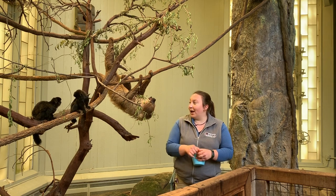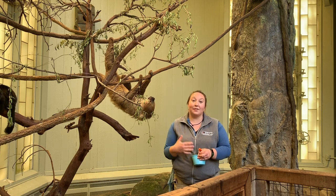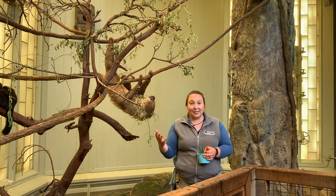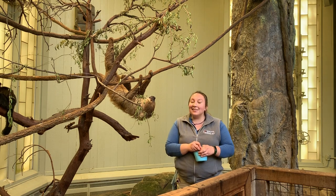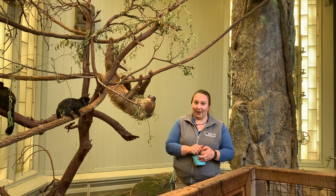In their natural habitat, relatively little is known about sloth sleeping behavior. That's because they live in these hard-to-reach places, high up in trees, and they're relatively hard to find and research. It is suspected that they may be more active in their natural habitat than they are in a zoo setting.